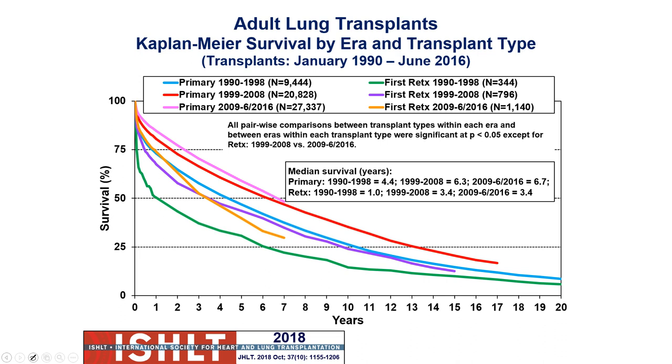Looking at the survival curve by transplant type — primary versus re-transplant — anytime you have a re-transplant, survival is not going to be as high. But we've gotten better over time, keeping even those patients alive longer compared to what we saw in the nineties. Primary and first re-transplants both show improvement when comparing 1990 data to present.